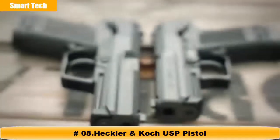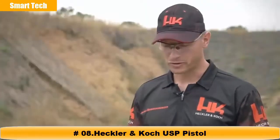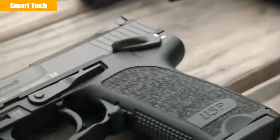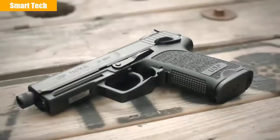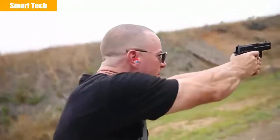Different models of the USP include the compact, the full size, and due to competitive shooters' demand, the USP Expert or long-slide model is now once again available in limited numbers. There's also a tactical version with an extended threaded barrel capable of suppressor use. Different trigger variants of the USP include the LEM or LEM version.